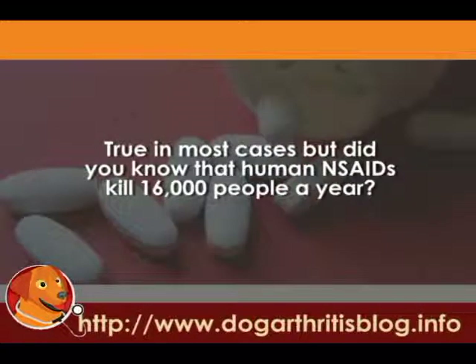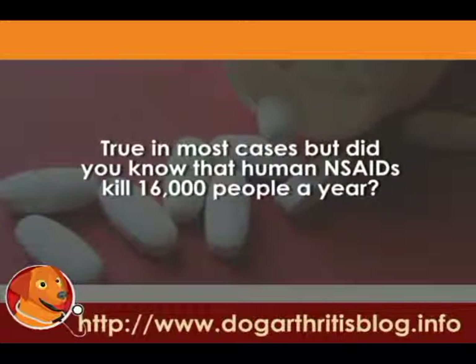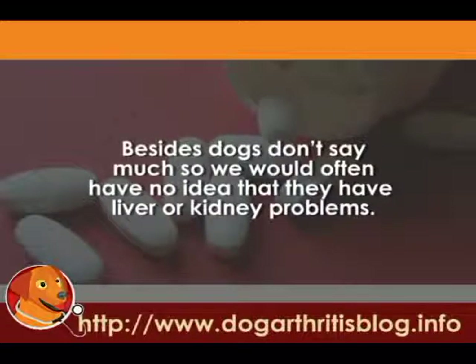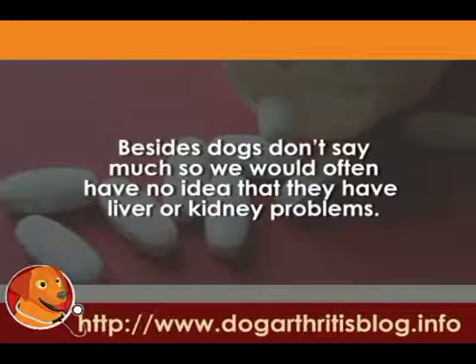Statistically speaking, the human non-steroidals kill about 16,000 people a year. And in dogs, I think that number is relatively much lower. But these drugs are potent, and they can cause harm.